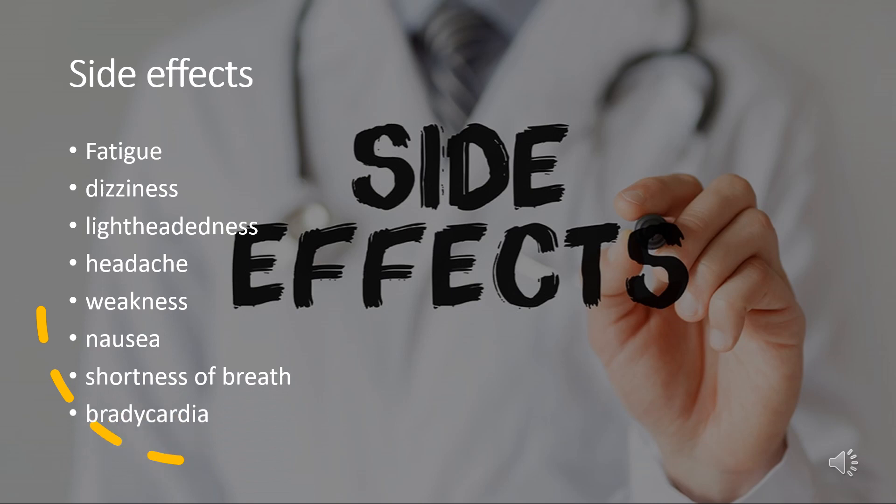Over 10% of oral Sotalol users experience fatigue, dizziness, lightheadedness, headache, weakness, nausea, shortness of breath, bradycardia (slow heart rate), a sensation of the heart beating too hard, fast, or irregularly, or chest pain. Higher doses of Sotalol increase the risk for all of these possible side effects.